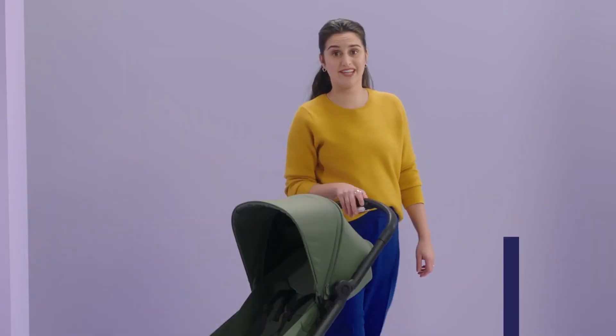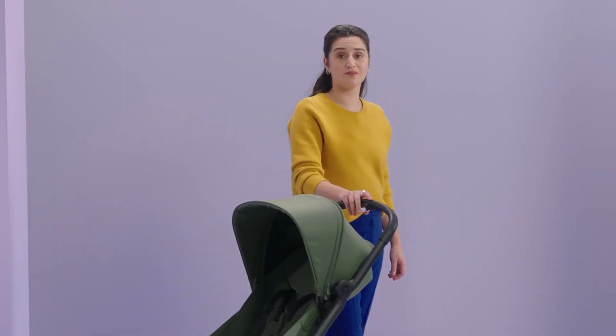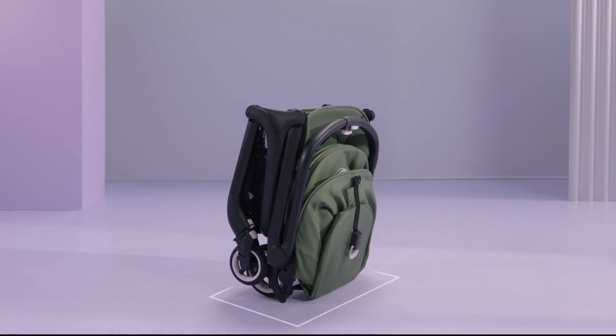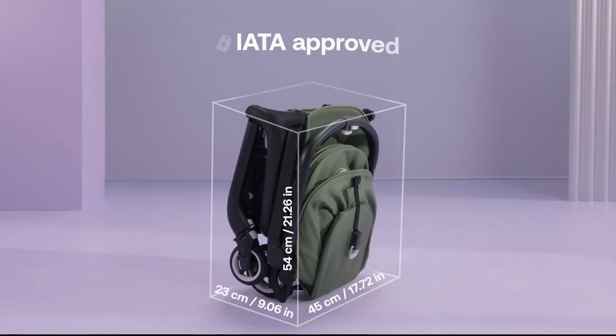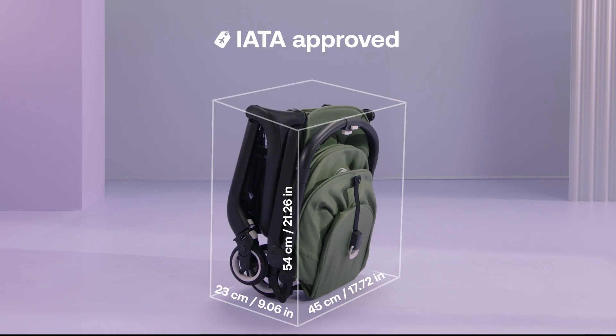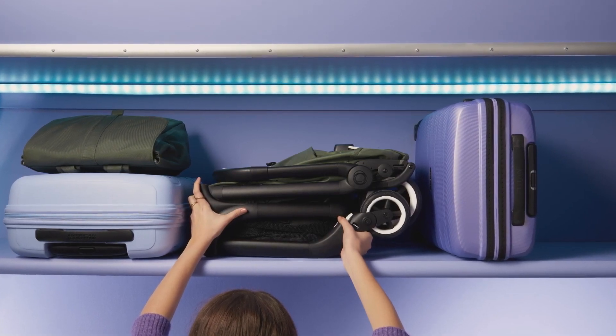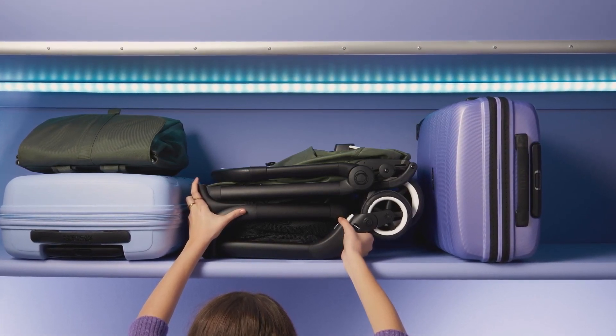Another impressive thing about the Butterfly is how small and compact it is. When it's folded, it's about the size of a small suitcase. You can neatly put it under café tables, in corridors, in car trunks, or in a closet. And if you're taking a vacation, the Butterfly fits perfectly into overhead luggage compartments of most airlines too.